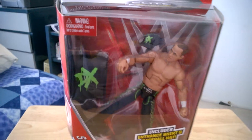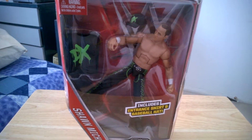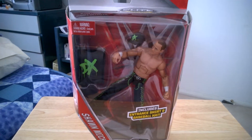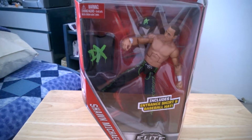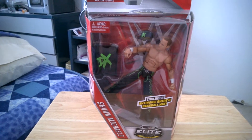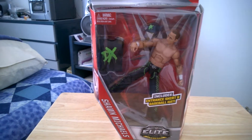This is a Walgreens exclusive figure — you can only get it at Walgreens. By the making of this video, I got this about a month, month and a half ago. This figure was supposed to come out around this year's WrestleMania, but for some reason they didn't release it. Eventually they got it out, and I'd been waiting to get this figure since I first heard about it. I was worried maybe they canceled it, but nope, I finally got mine.